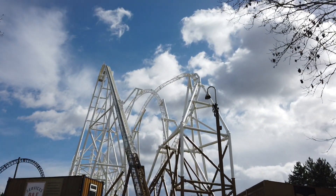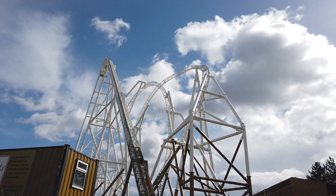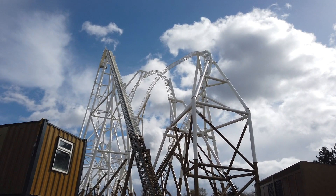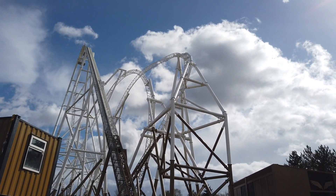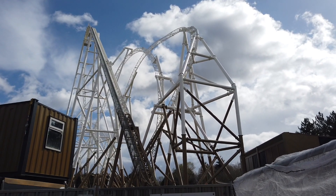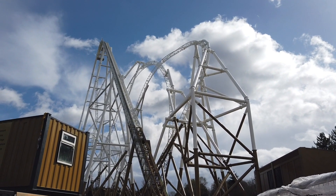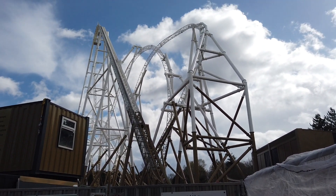Here we are at the site of Hyperia - the track was completed just about two weeks ago from the date of this video and it looks absolutely incredible, just look at the scale of it. This is what Thorpe Park has been long waiting for - something of this grand scale to really put it back on the map. You think a year ago this site wasn't anywhere near like this - before Halloween last year it was a pile of mud, they hadn't really cleared any of the site at all, and in just over a year they've built this incredible thing.